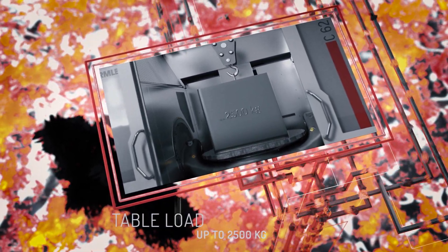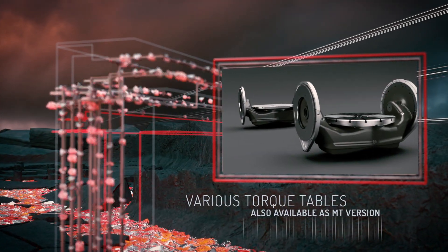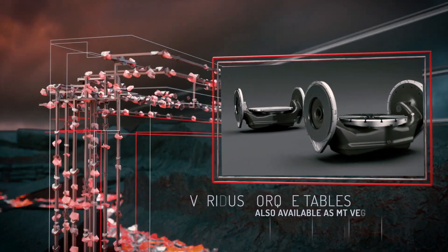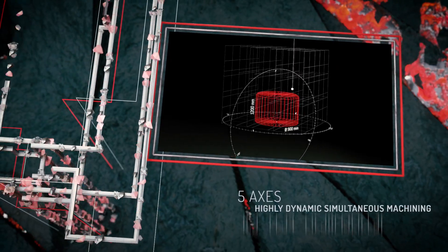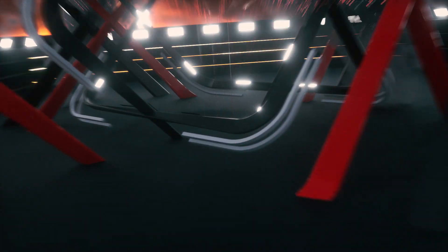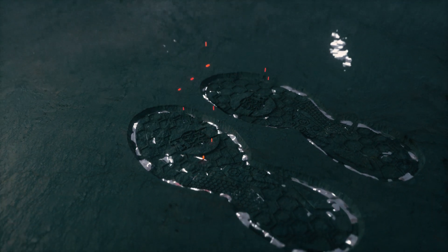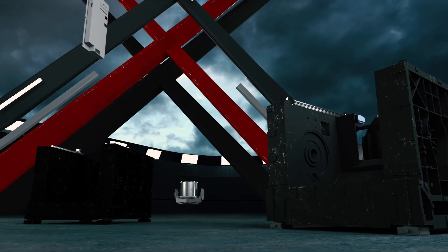Colossal table load. Alternative machining tables. Gigantic range of motion. The giants of the Hamla High Performance Line.